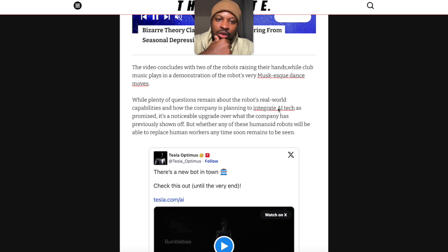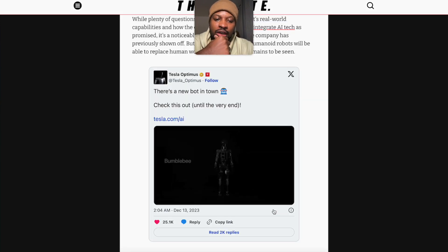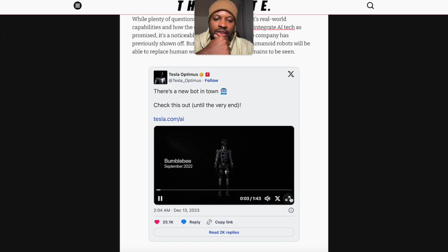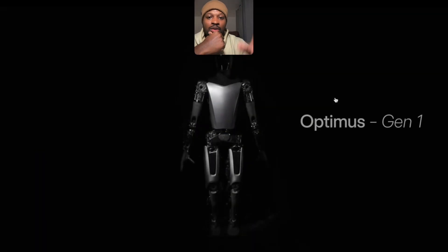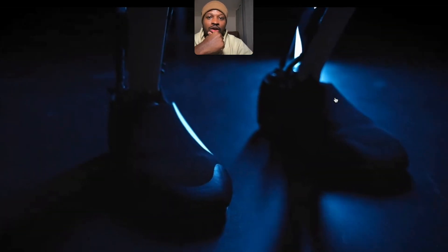While plenty of questions remain about the robot's real world applications and capabilities, and how the company is planning to integrate AI tech, it's a noticeable upgrade over what the company has previously shown off. Let's check out the video for ourselves. It's not a particularly long video, but it's quite incredible to look back at the 'Bumblebee' version — Generation 1 from March this year — compared to what they have right now.